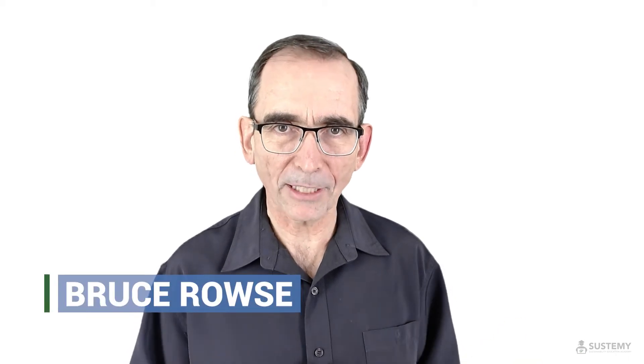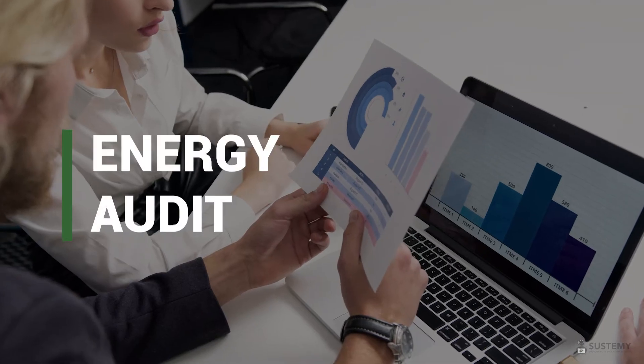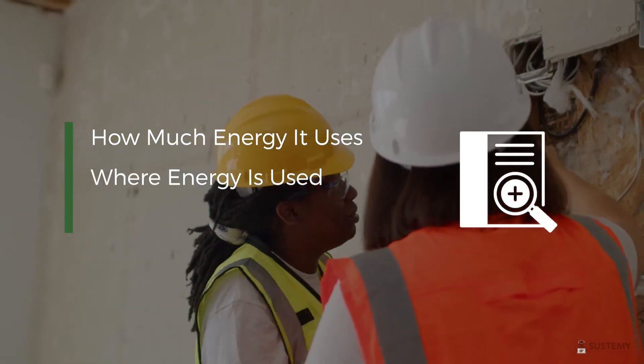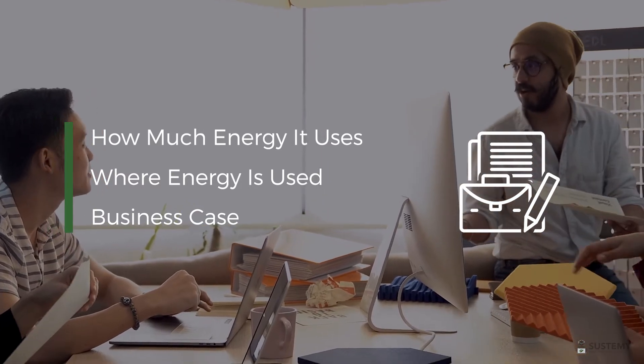Investment Grade Energy Auditor Final Assessment. An energy audit is an assessment of a facility to identify how much energy is used, where energy is used, and to present a business case for undertaking upgrades that reduce energy usage.